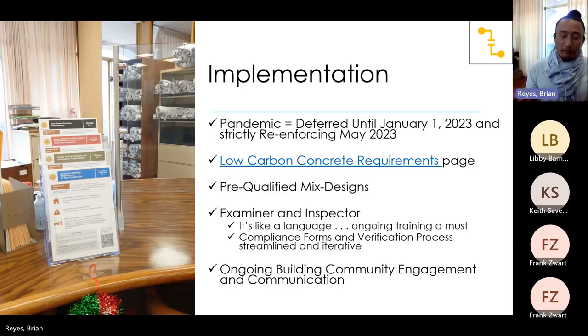The cement limits pathway is what the majority of applicants will follow because it's the easiest. Embodied carbon limits are a little more difficult, especially for smaller ready-mix suppliers, because of the EPD factor. We adopted this in November 2019, and we all know what happened three months later. So we deferred enforcement until January 1, 2023, and we're starting to strictly enforce as of May 2023. That's partly why I'm here — on the roadshow to make sure as many of us in the design and building community know what's going on.